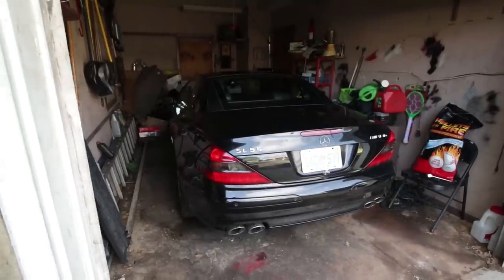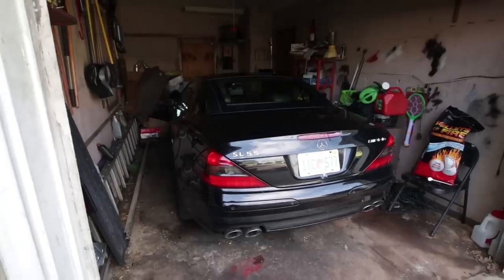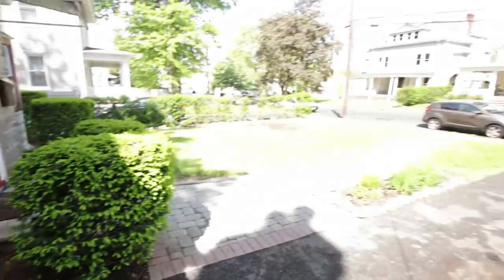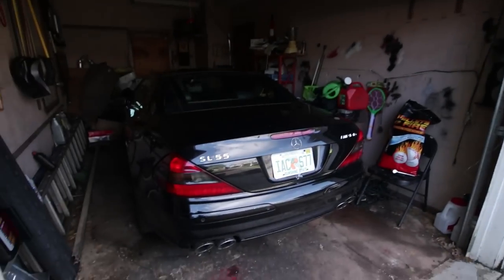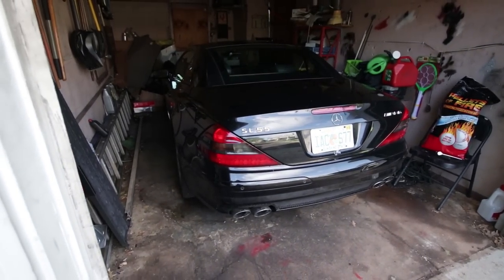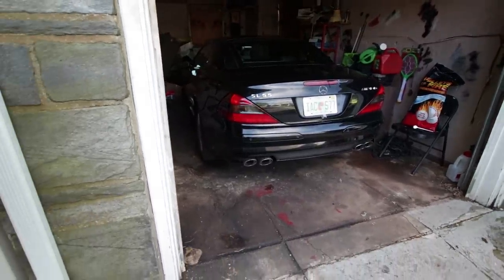I just went inside and made sure it wasn't basically on fire. But this is the first time, as you can see on a nice sunny day, that I ever get to see it in sunlight. I'm going to go over some of the awesome features this car has, so without further ado, I'm going to pull it out of the garage.